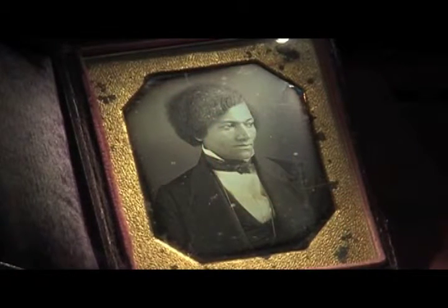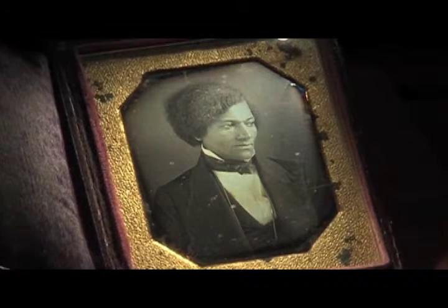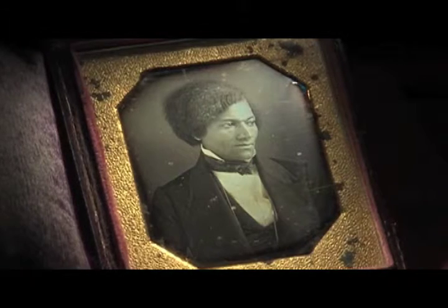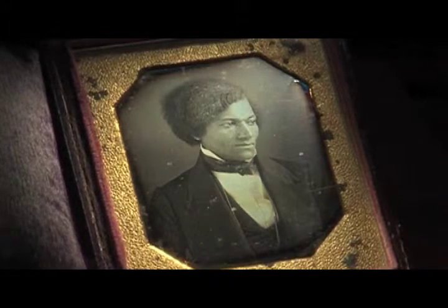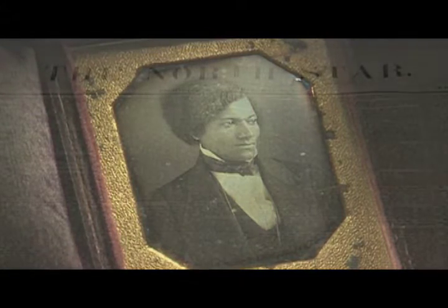Lori Burrell is the curator of the Frederick Douglass papers for the university. This is a daguerreotype that was taken just after he moved to Rochester. He's just starting his newspaper, the North Star. He's meeting people like Isaac and Amy Post who lived here in Rochester and were also friends with Susan B. Anthony, and so he's really becoming a part of the fabric of Rochester society.